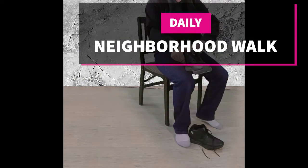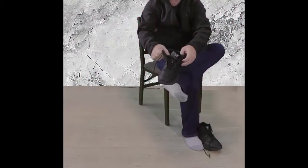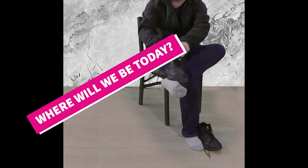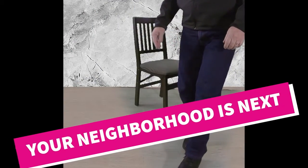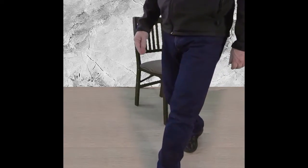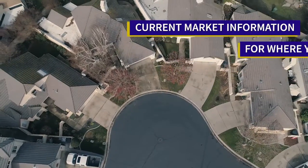Welcome to our neighborhood walk where we show you what's for sale by various realtors in local areas. Today we are in Waterford. We will be featuring homes in the gated River Point development, but our link to active listings will contain homes throughout the town.